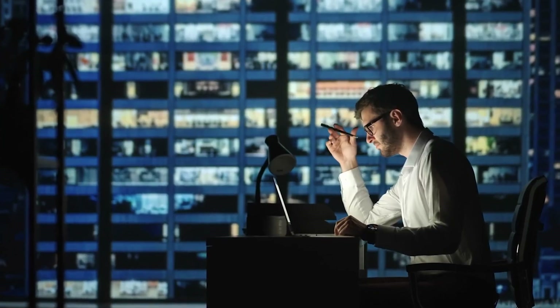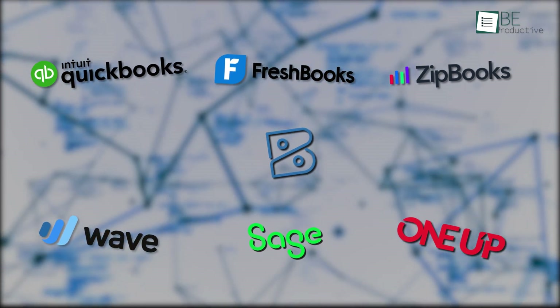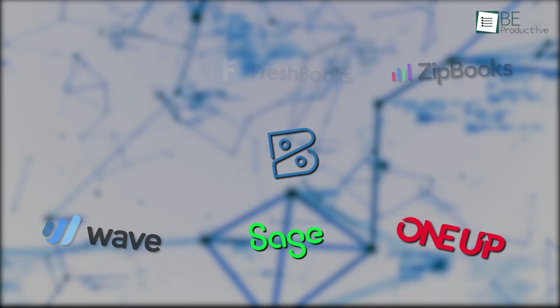We tried nearly 100 software and out of them we found 7 to be very efficient, which we use daily. Today we'll share them with you so you can also benefit like us. So let's get started.